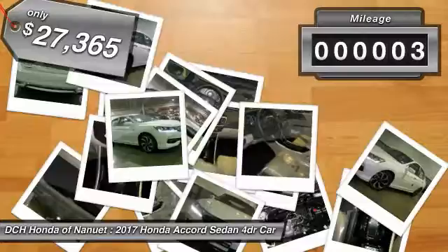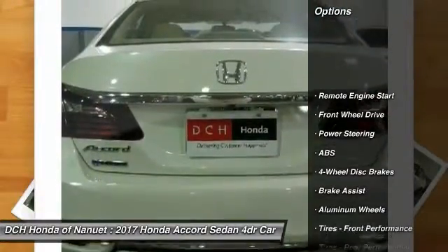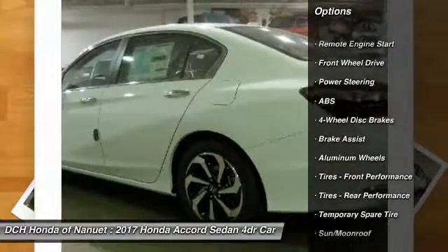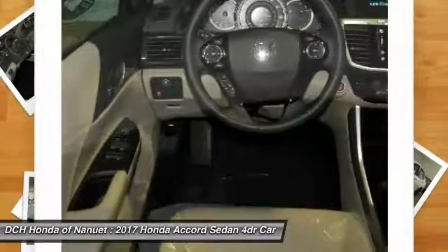This vehicle has less than 100 miles. Here are some of this vehicle's great options: keyless entry, anti-lock braking system, remote engine start, steering wheel audio controls, moonroof.